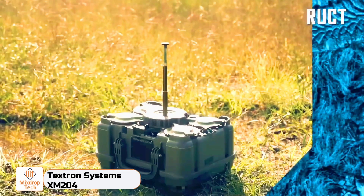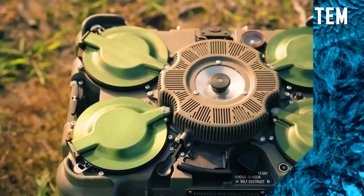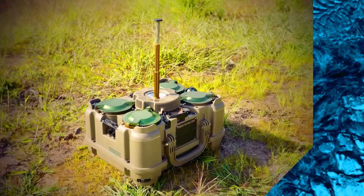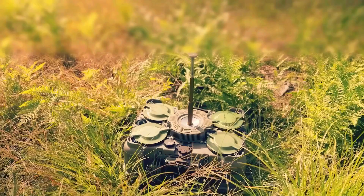Textron Systems XM-204 landmines are becoming increasingly advanced, and the XM-204 serves as a great example. The US military found this development so intriguing that they ultimately signed a purchase agreement.